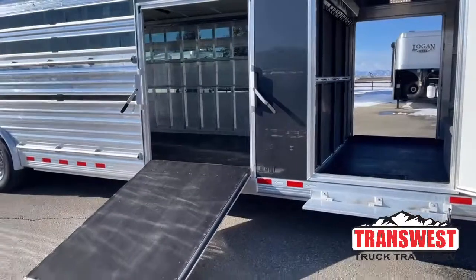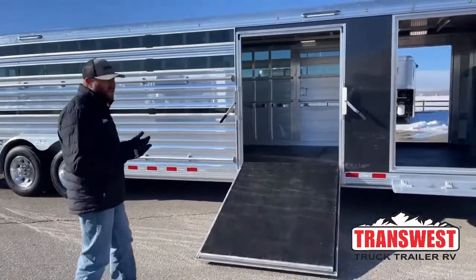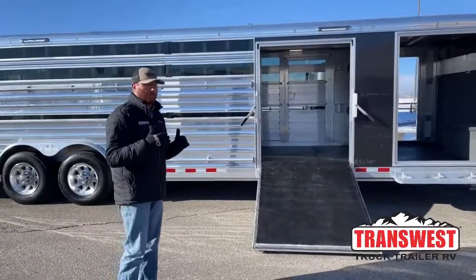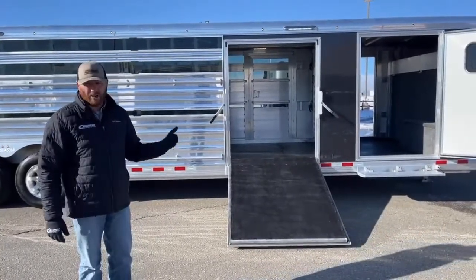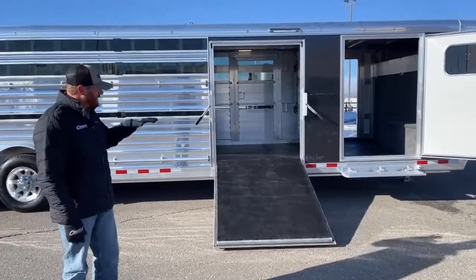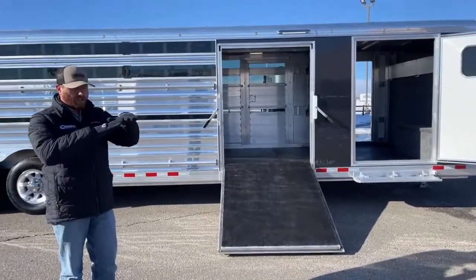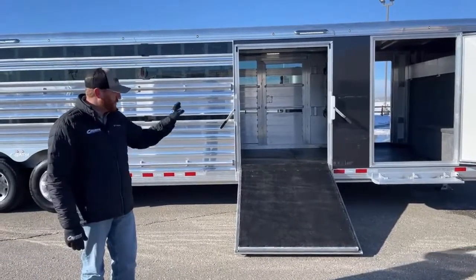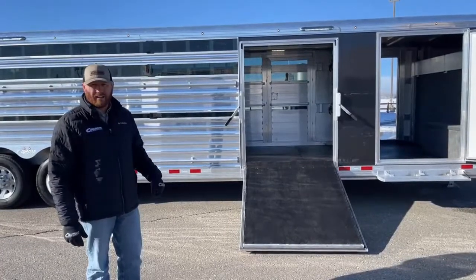So we have the standard side ramp that goes into the stall area. Right now we have this trailer aired up, so the angles of our ramps are a little bit steeper. When you're loading equipment or loading and offloading cattle, we recommend going ahead and dumping the air out of it. The reason why is it will lower this trailer about 2½ inches. When we lower it 2½ inches, those ramps won't have quite as steep of an angle — a lot better for getting equipment in and out, and not as steep for the cattle getting on and off these ramps.